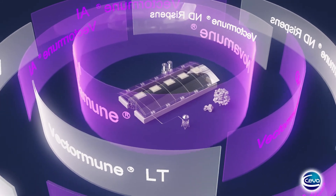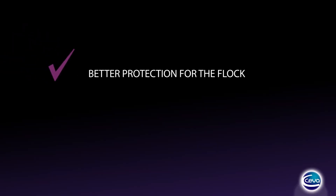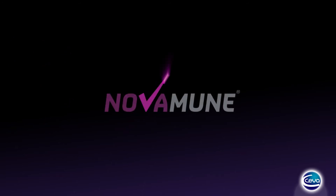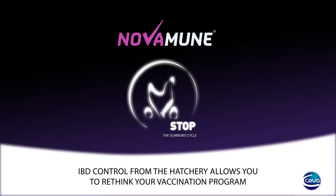By starting the protection in the hatchery, it is possible to both improve results and reduce vaccine application in the field — a better protection for the flock and innovation for the producer's strategy. Novamune: IBD control from the hatchery allows you to rethink your vaccination program.